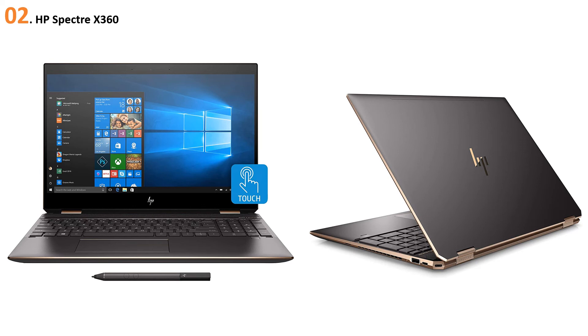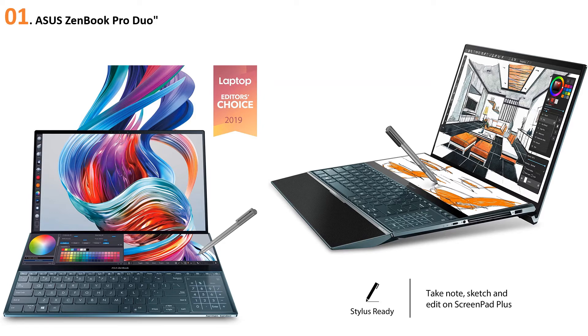At number one, the Asus ZenBook Pro Duo. When every other manufacturer is trying to enhance their laptops with higher and higher specs, Asus is mastering the dual-screen setup. In the past they came with dual-screen laptops that were good though not amazing, but this time what Asus did is stunningly bold. The Pro Duo is a 4K laptop, but you get two displays — and surprisingly, both displays are 4K OLED. The secondary screen is not a small one — it's 14.1 inches in length, covering the full deck length and half the height.